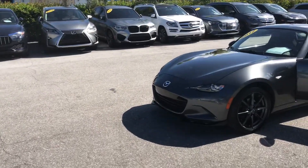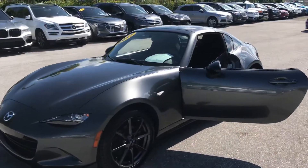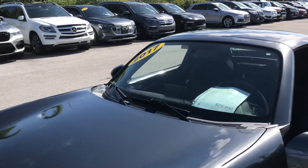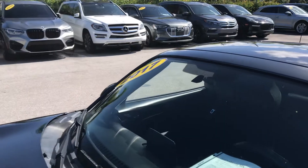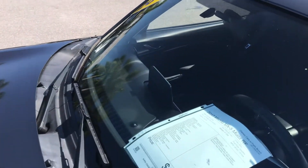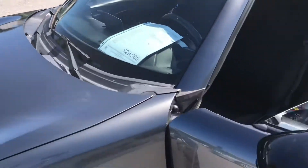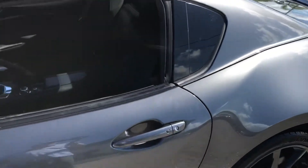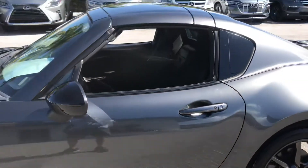Good afternoon, everybody. This is Chris at Classic Cars of Palm Beach. We're going to be doing a walk-around video on this 2017 Mazda MX-5 Miata RF. Really nice-looking car, as you can see. Great color — it's almost like a gray pearl. Really shines. Really a nice color.